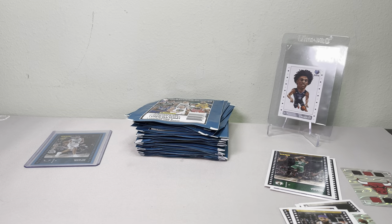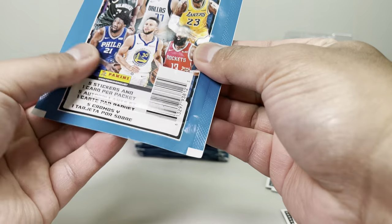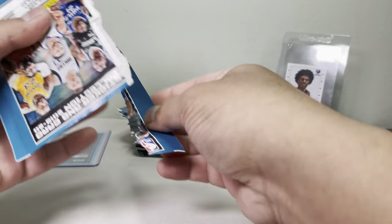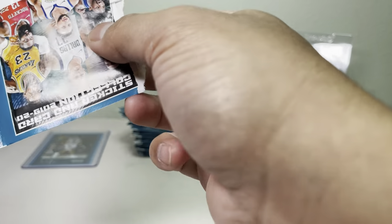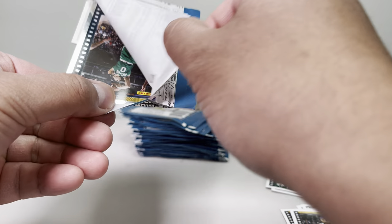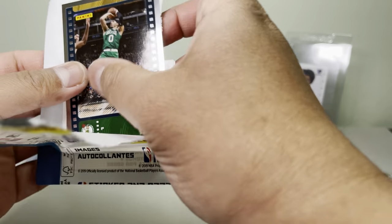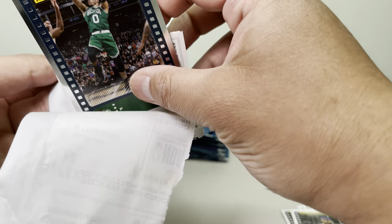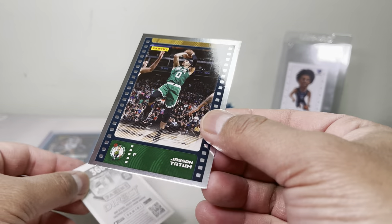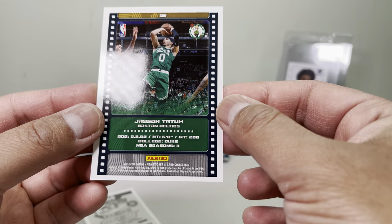I found these and should have opened a whole bunch at once so I don't rip where the card is. You have to double check before you rip. Oh, look at that — we got a silver one! This is a Jayson Tatum silver card. Look at that — pretty neat!